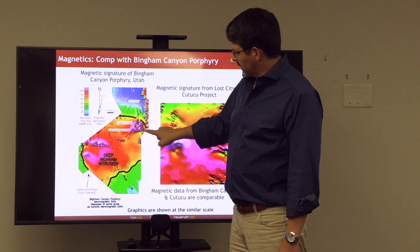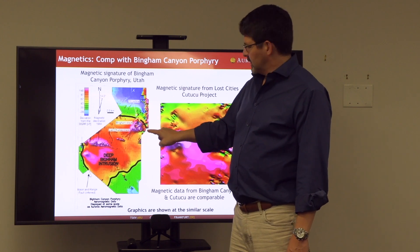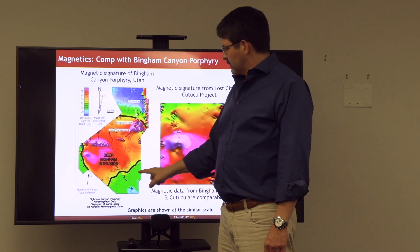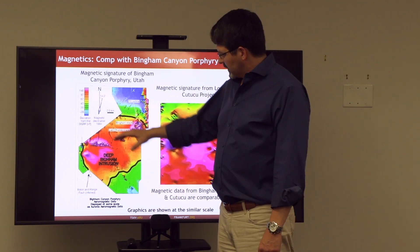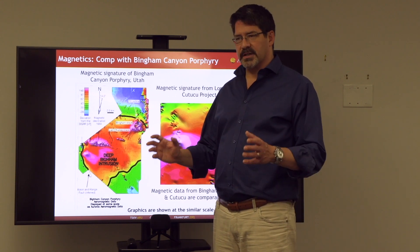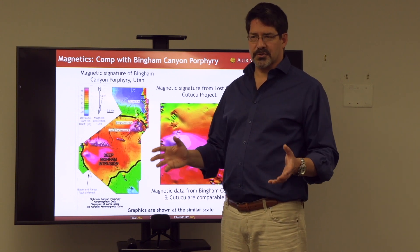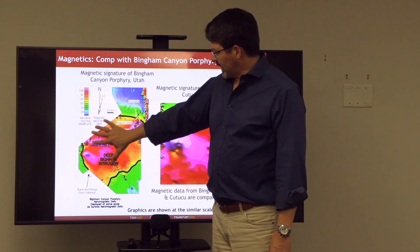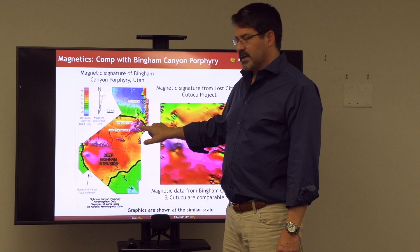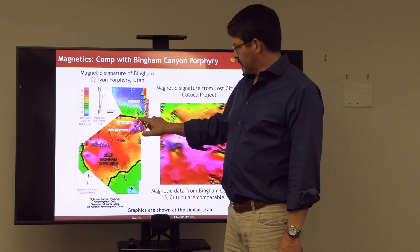That porphyry is hosted within an intermediate intrusive stock about 5 kilometers across. Underneath that, we have a larger magnetic anomaly that's over 20 kilometers across, interpreted to be a deep laccolith or magma source chamber. This deep laccolith would have provided the magma source for the intermediate intrusion and then for the porphyry intrusion itself.